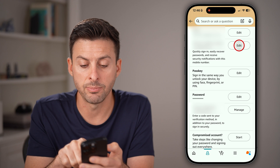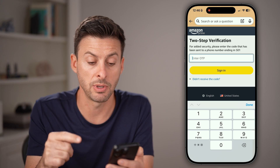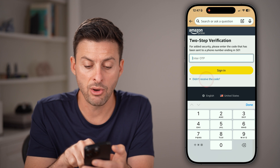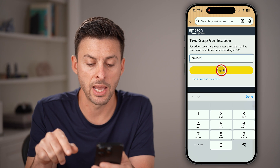Tap edit next to primary phone number. Keep in mind they may send you another text message code to verify before you can change it. You can always hit 'Didn't receive code' to send the one-time password code again, and then enter that in.